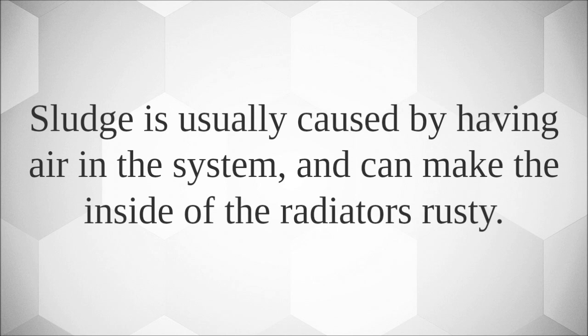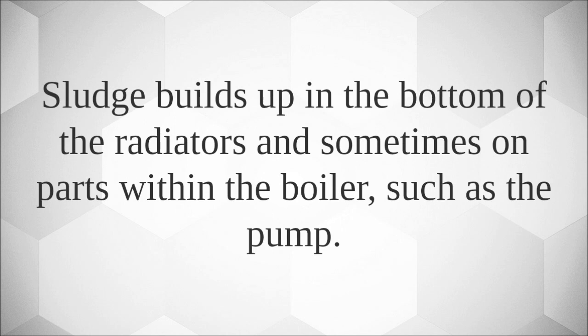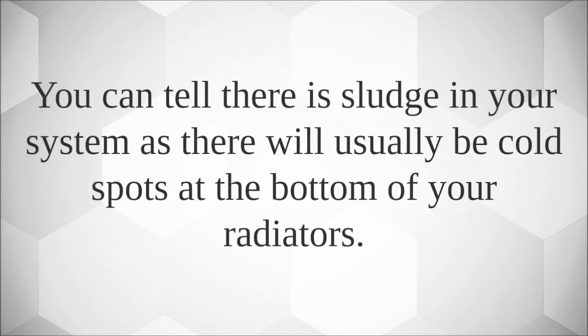Sludge is usually caused by having air in the system and can make the inside of the radiators rusty. It builds up in the bottom of the radiators and sometimes on parts within the boiler, such as the pump. You can tell there is sludge in your system as there will usually be cold spots at the bottom of your radiators.